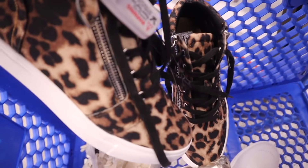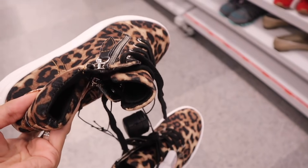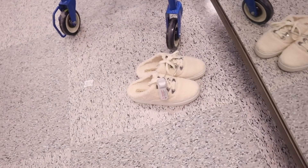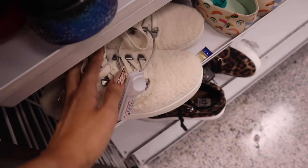I decided to put some shoes back. One pair is really hard to put on because you have to zip down both sides, so it definitely needs to go back. The others are just way too small for me. Hopefully you guys can find your size though.